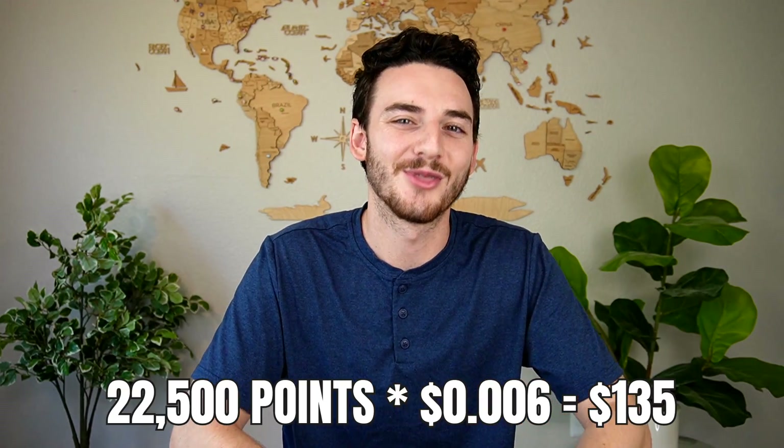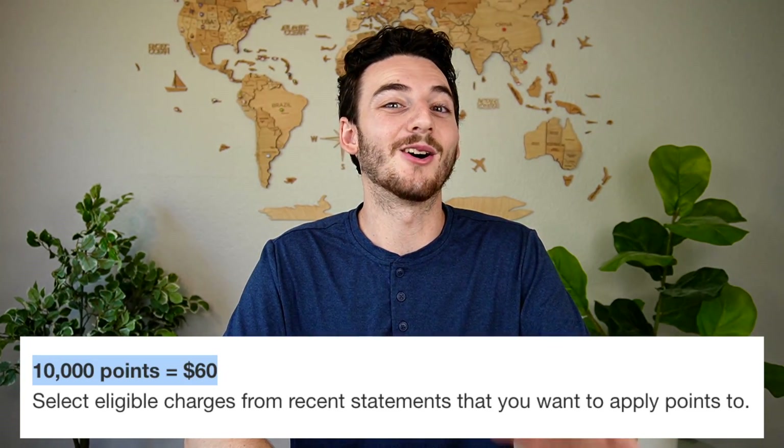I only needed 22,500 points to book two international flights. Just for reference, so I can show you how good of a deal this is — if we were to take those points and just keep them in American Express and use them for a statement credit instead of transferring them out to travel partners, we would get a statement credit of $135, because Amex values their points for a statement credit at 0.6 cents per point. We're going to get a lot more value when using them for this flight.